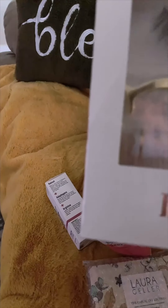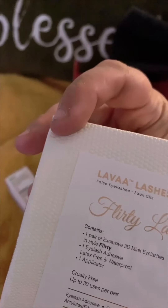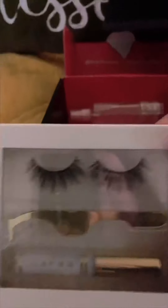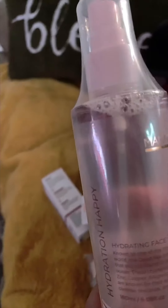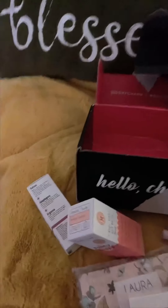We have — are they magnetic? They have to be, I think. No, adhesive. But still, they look pretty cute. And what is this? Hydration Happy — oh, Hydrating Face Mist. And that's it, y'all.